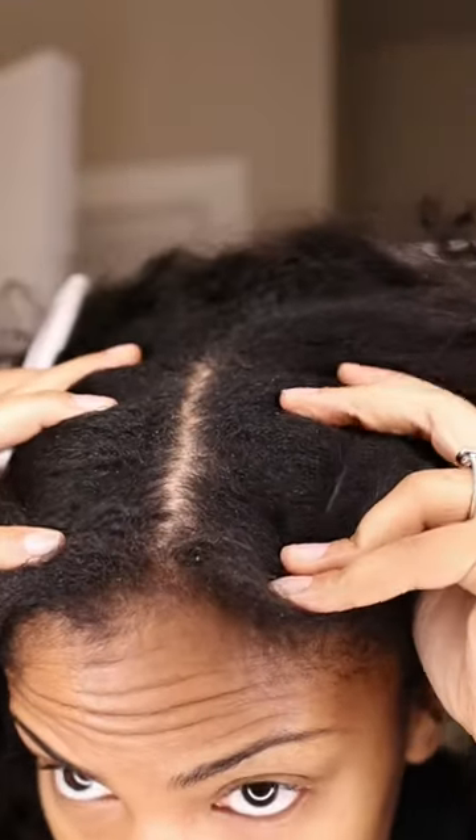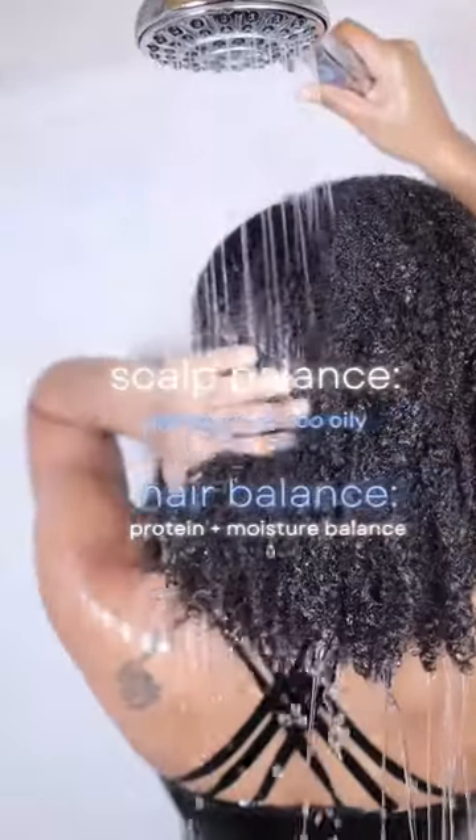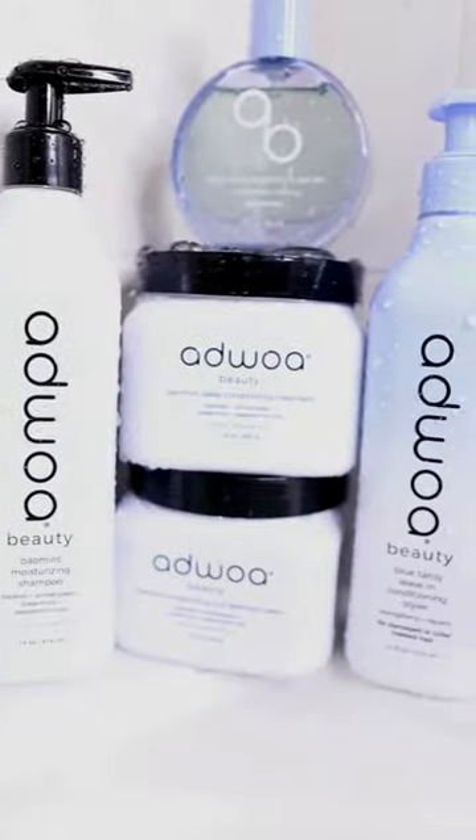I don't know who needs to hear this, but if your scalp looks like this and your hair is drier than the Sahara, then it's probably time for a hair and scalp balancing wash day. Audra Beauty has products for literally any of your hair concerns, so let's get started on mine. I'm starting off with the old Krusty Silk Press and my hair is super dry.